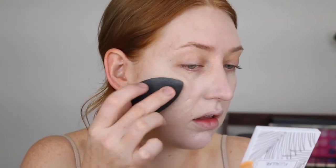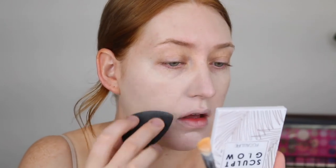Now this foundation does retail for 65 Australian dollars and it comes in 20 shades. Putting on that extra layer definitely built up the coverage but it is still not full by any means — I would say medium now. I feel like the shade is a really good match, I'm very happy with that. I'm not too impressed with the clinging to my dry patches but it is described to be a demi-matte formula, so that could be why.